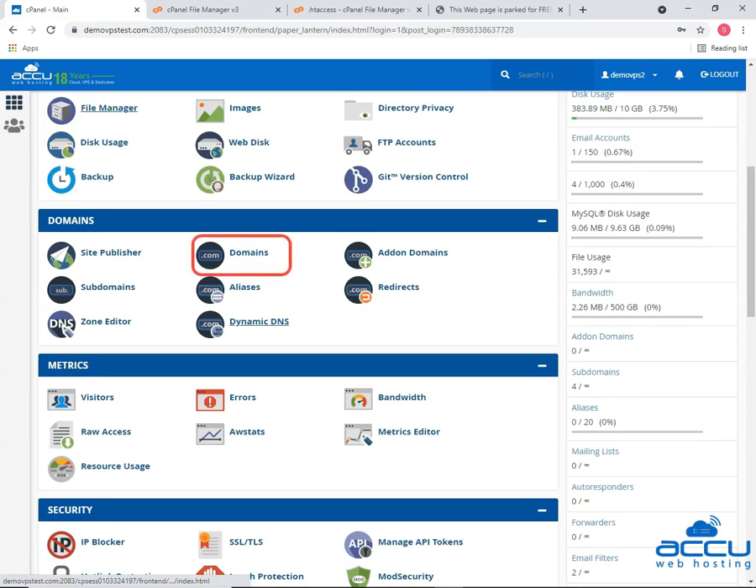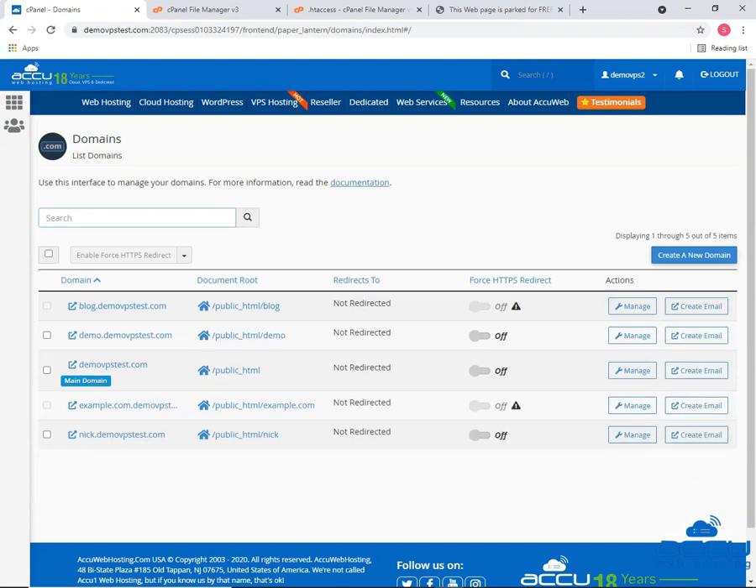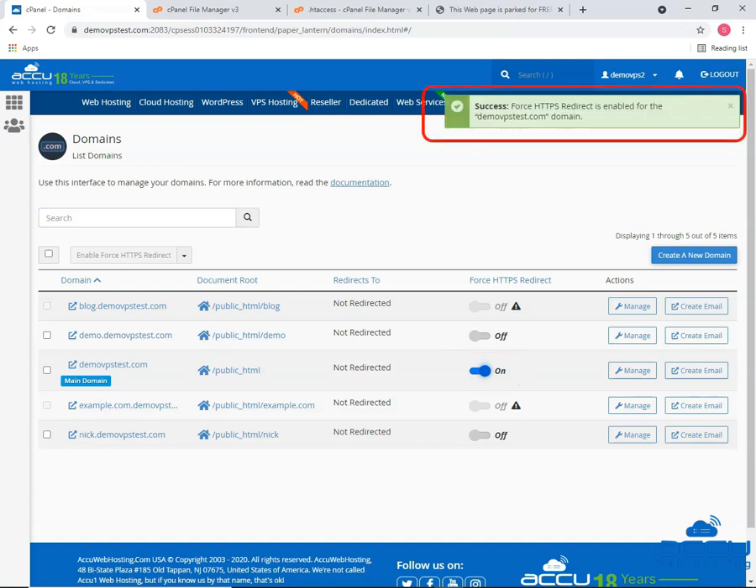Let's click on the domains button. Toggle force HTTPS redirects to on for your main domain. After enabling, you will see a screen as shown.